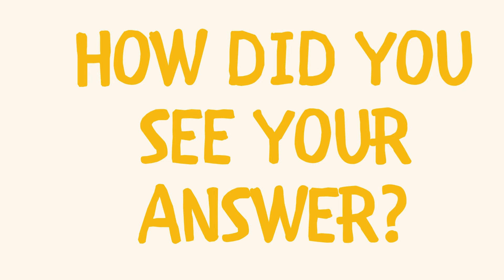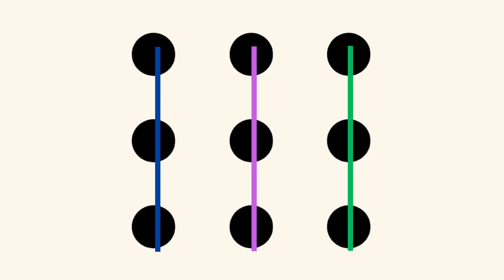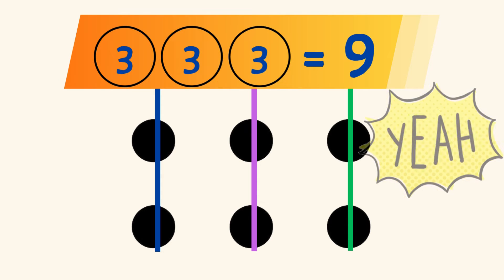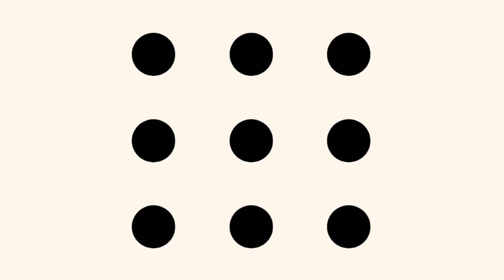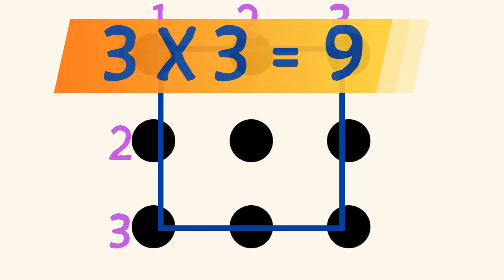How did you see your answer? Did you see 3 columns with 3 dots each, and you know that 3 groups of 3 equals 9? Or maybe you saw a square array with 3 columns and 3 rows, and you know that 3 times 3 equals 9?